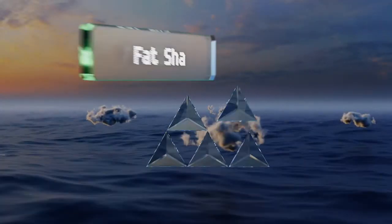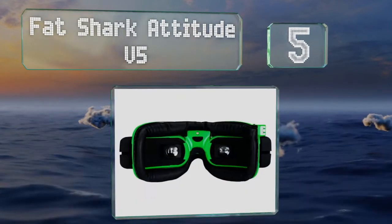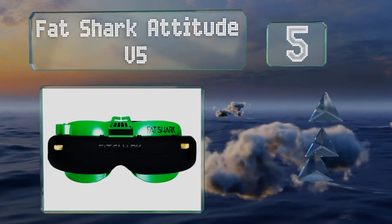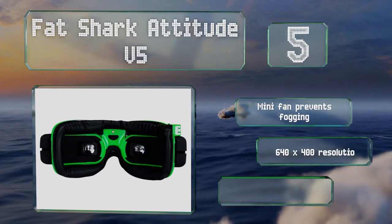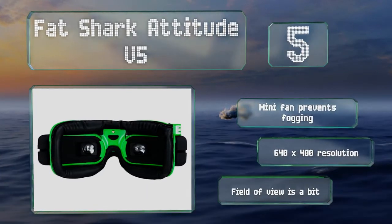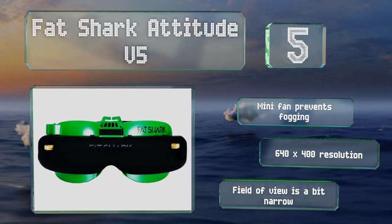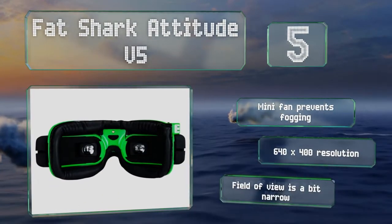Halfway up our list at number 5, with interpupillary distance adjustment and optional diopter inserts, the Fat Shark Attitude V5 can be worn comfortably by users with or without glasses. It has a built-in 5.8 GHz receiver with spectrum analysis for clear reception. A mini fan prevents fogging, and it provides a 640x400 resolution, but its field of view is a bit narrow.